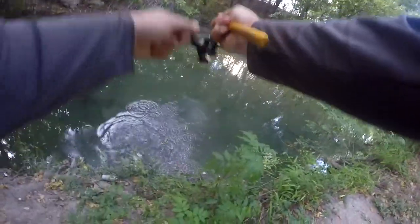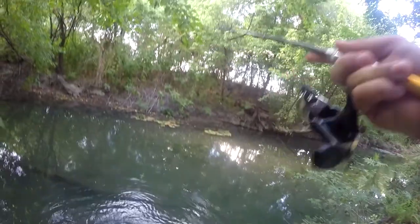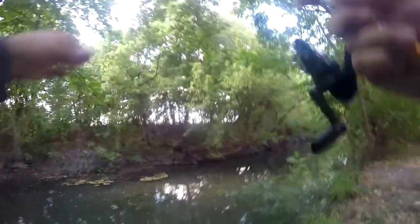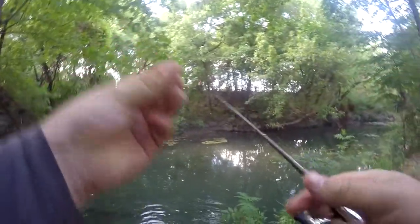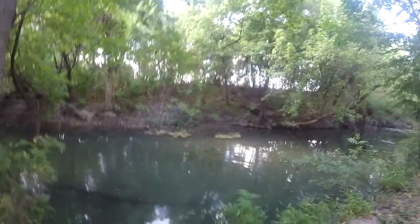Got another one. This one's a bigger bass. Damn, that sucked. I had one — that was at least a pound and a half. He slipped off the hook because I couldn't get him up over the roots there.